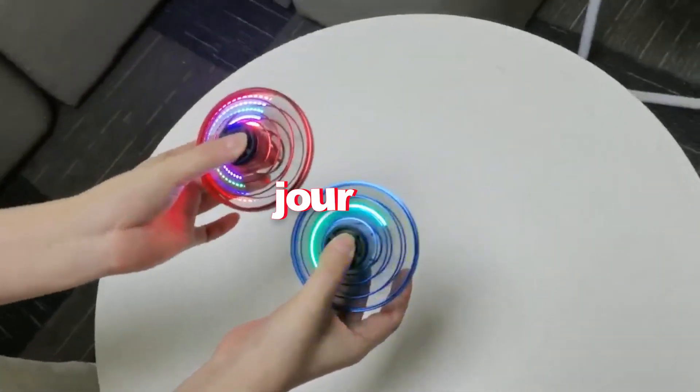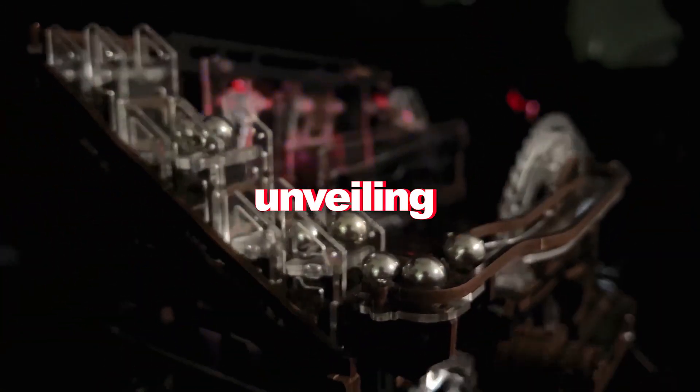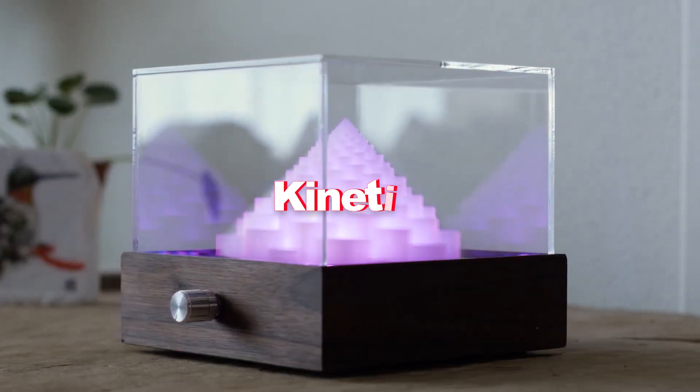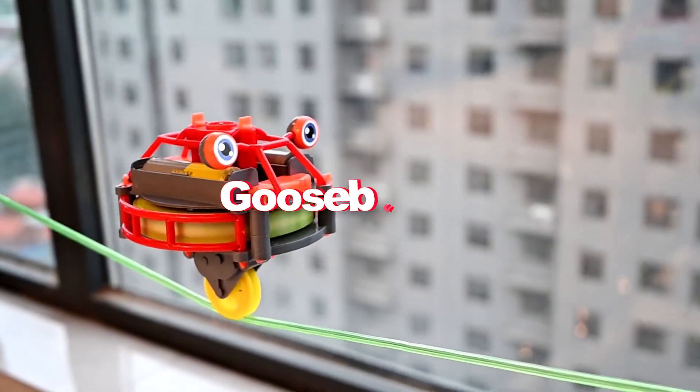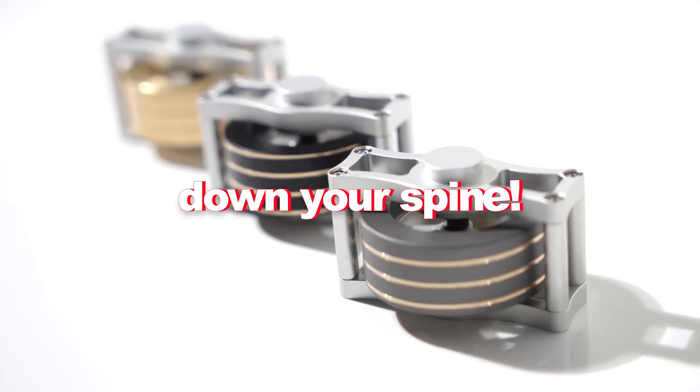Get ready for an electrifying journey into the world of innovation and wonder. In this video, we're unveiling the 16 coolest kinetic gadgets that will give you goosebumps. Buckle up, because these gadgets are about to send shivers down your spine.